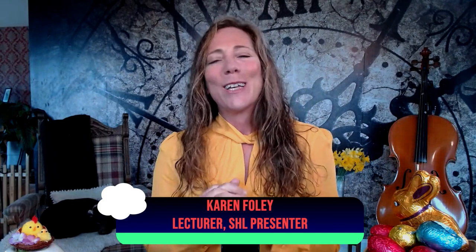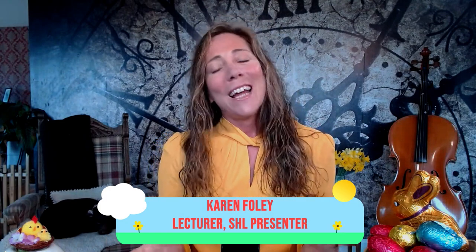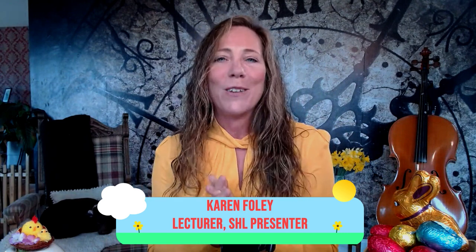Good morning, and welcome to Student Hub Live. I'm so glad you found us. Our live button went AWOL this morning, so welcome to the show. I know there are heaps of new people here. My name is Karen Foley. I'm a lecturer at the Open University, and one of my favourite jobs is doing Student Hub Live. I'm really excited today to talk with everybody about first assessments.